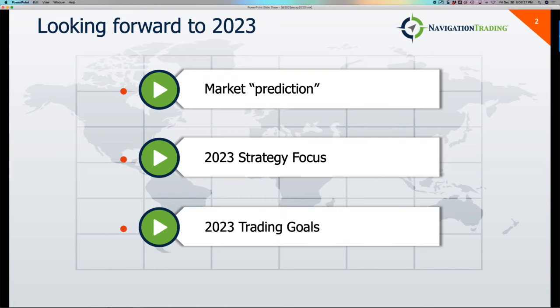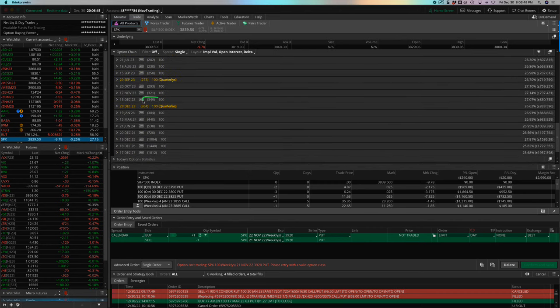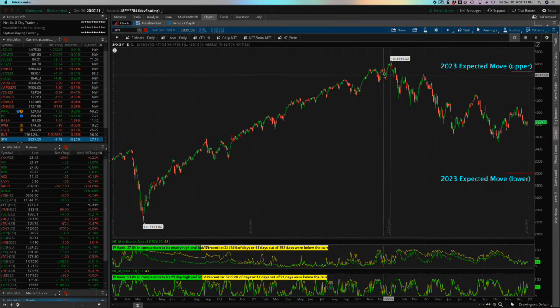Going back to the slides for 2023 market expectations and prediction. If we go to the trade tab and look at options one year out — the 364-day quarterly — the expected move for the year of 2023 is plus or minus 834 points. We closed SPX at 3839.50, so if you go up 834 points it puts you right there, and if you go down, it puts you right there. That is the expected move in the S&P 500 for 2023.